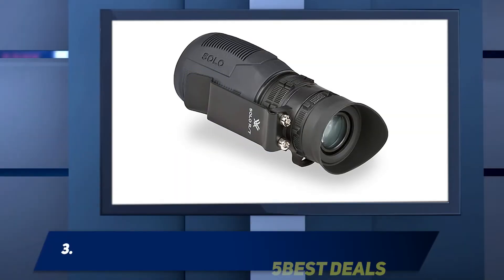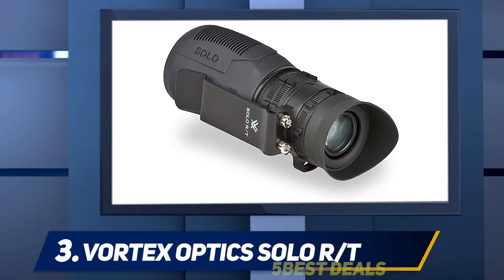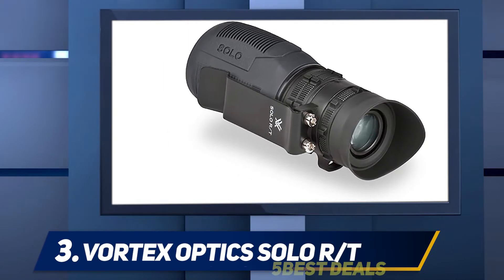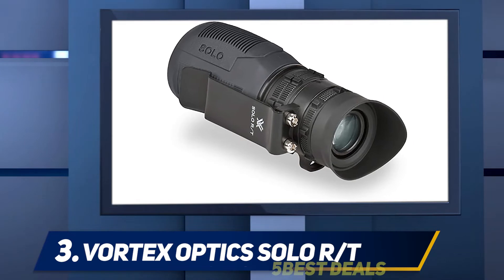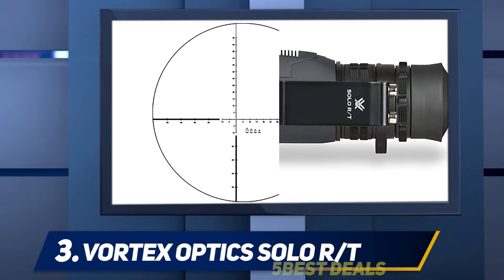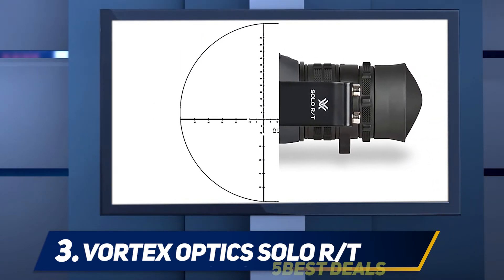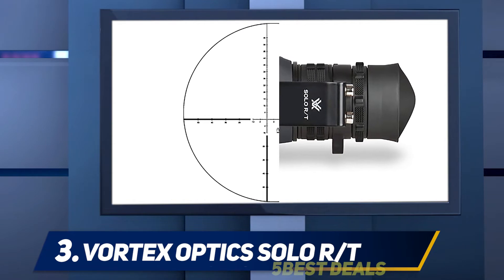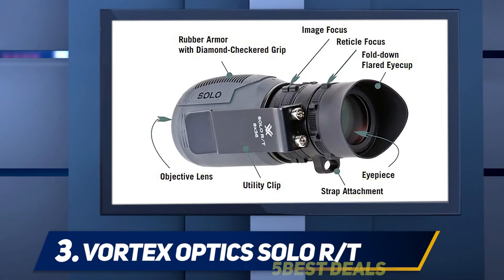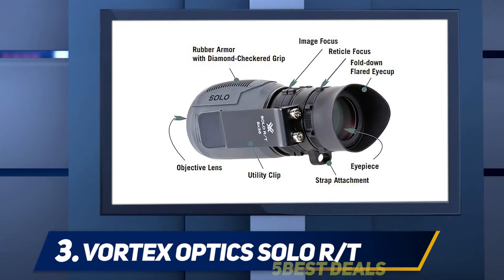At number 3: Vortex Optics Solo RT-8x36. The Solo Recon, also known as the Solo 8x36, is a tactical monocular with a magnification power of 8X and a 36mm lens, making it a fantastic choice for target surveillance. It is presented in a compact form that weighs 12.8 ounces and has been designed to be carried as basic equipment, which can be easily and quickly utilized.